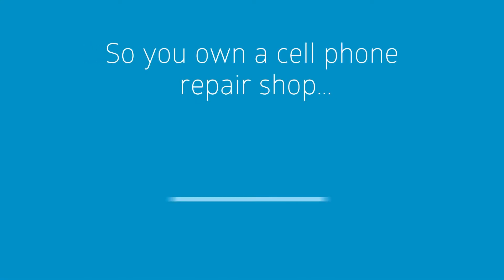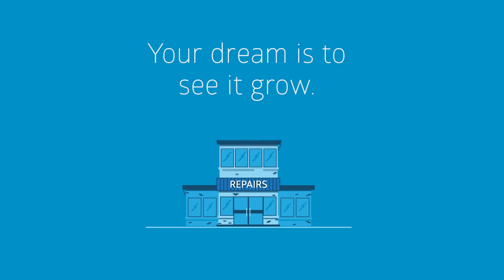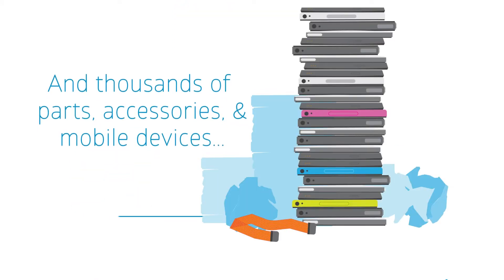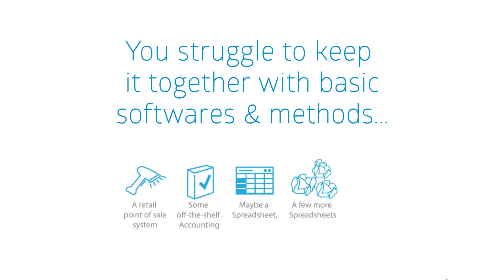So you own a cell phone repair shop and your dream is to see it grow. You have several employees and hundreds of customers and thousands of parts, accessories, and devices. You're struggling with your current software and methods and nothing seems to stay in focus.